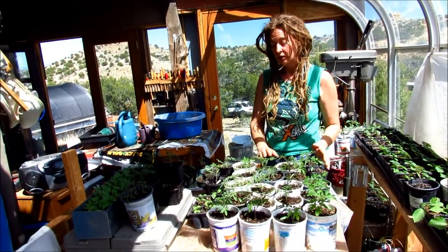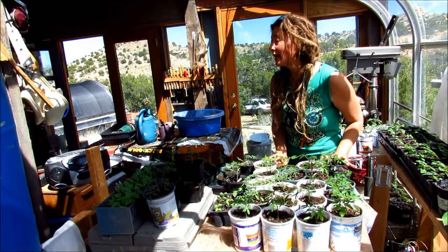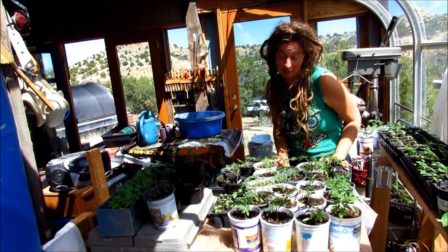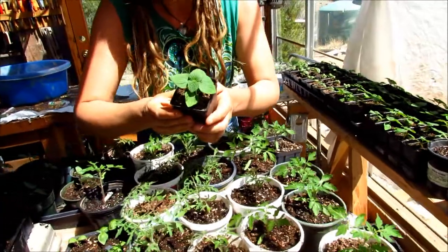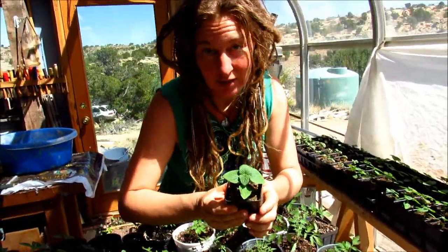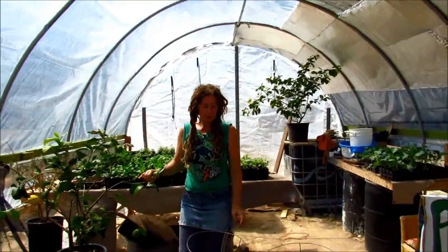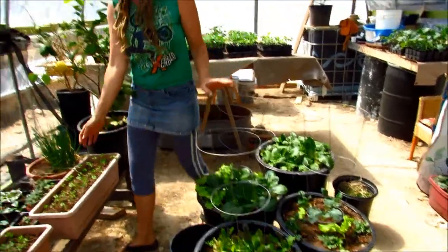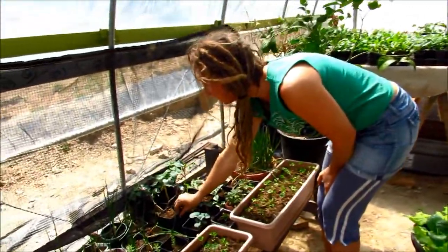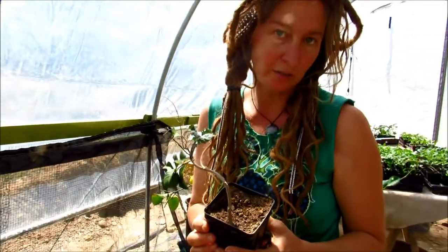Basil, lemon basil, we've got anise basil, we've got sweet Italian and Genovese basil. Tarahumara chia — get some real chia seeds out of here. The lemon tree, buckets of lettuce, and the very special cuttings of tree collards.